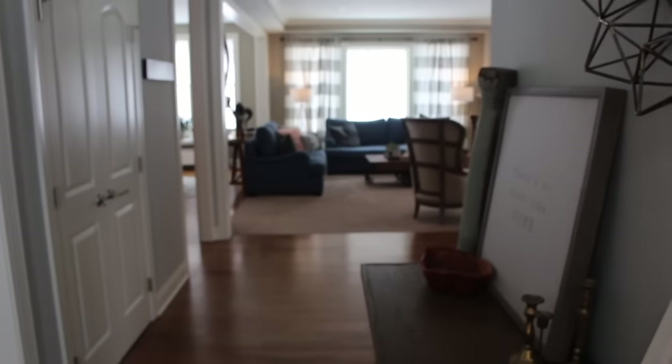Hey everybody, you've been asking for a home tour so I'm giving you one today. We're going to keep it super casual like your friend coming over and just walking through the house. I'm going to do it vlog style. Bubba's going to probably join us for most of the way. I'm going to walk you through each room, talk about what's going on, where I got things, how I made it, and leave comments below about anything you see and I will definitely follow up. We're just going to dive right in.